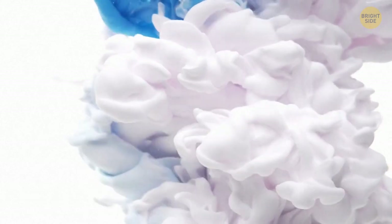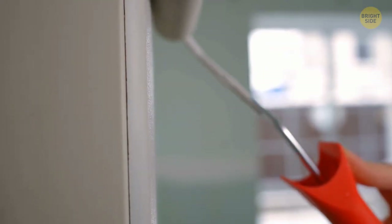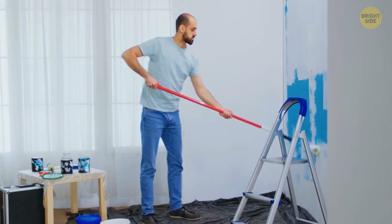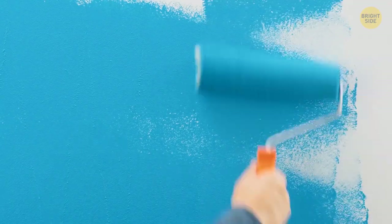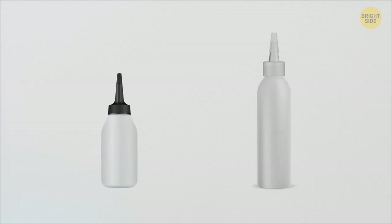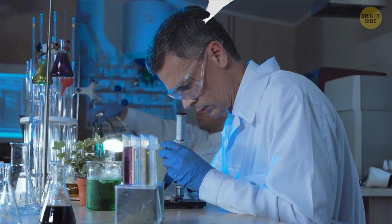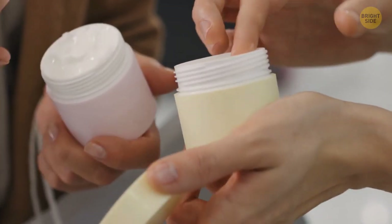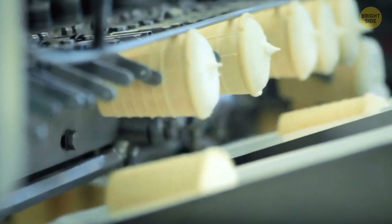Do you want to know how powerful the new white pigment is? If you've ever had to paint a wall white, you know you need to apply a couple of layers to make it look crisp. If you paint it with this super white coating, you'll only need a coating as thin as a strand of hair. This chemical isn't available for commercial use yet, but once scientists finish testing it in different environments, we might begin to see it in cosmetics or even food.